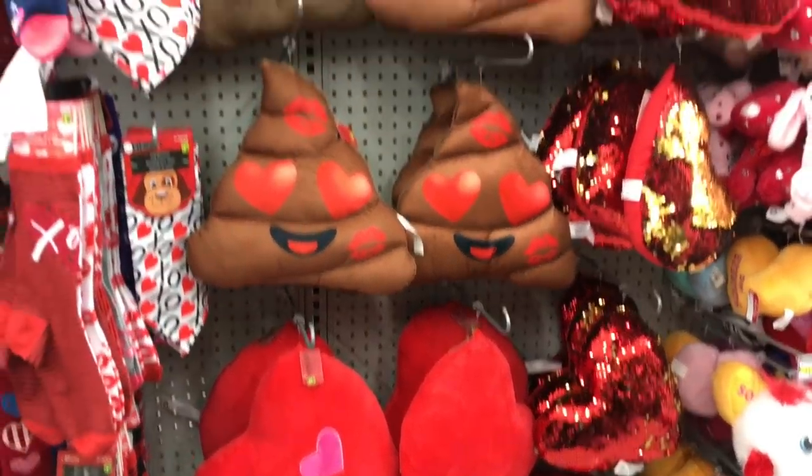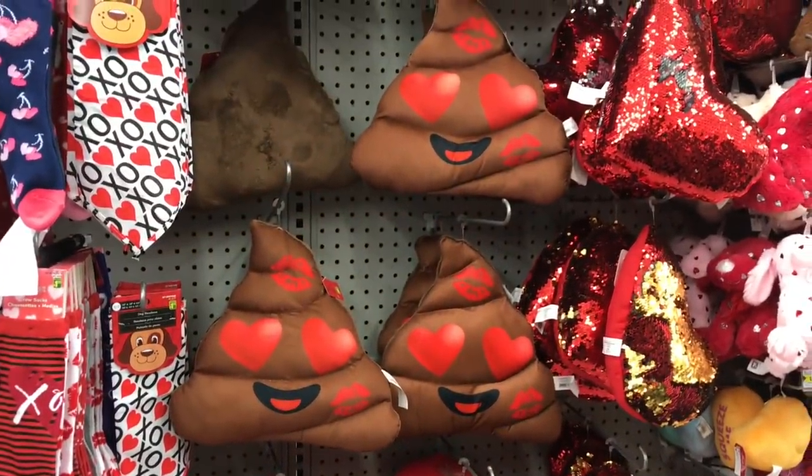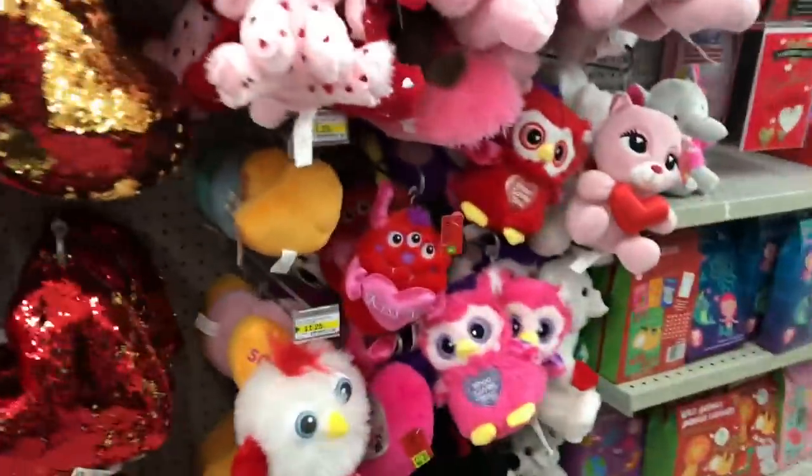Hello! I'm just inside Dollarama. Quick peek through the Valentine's Day things, but I am here to buy some Quaker Oats cereal, so I'll film a couple of areas.